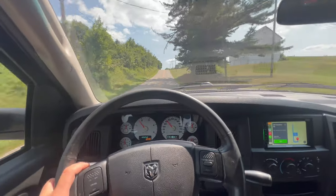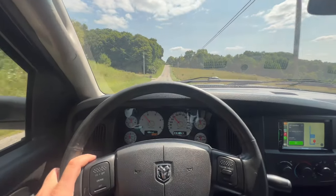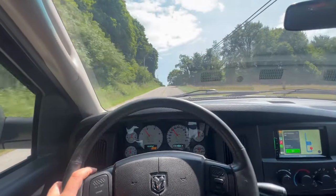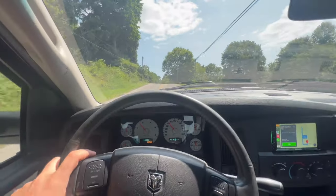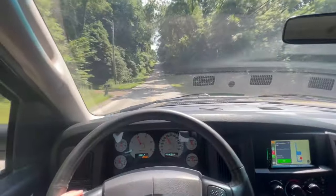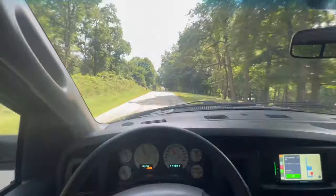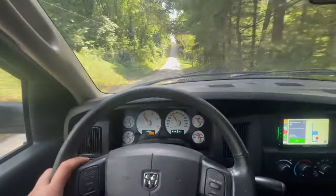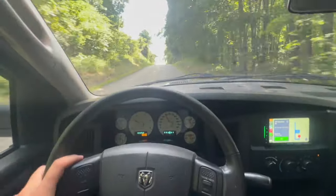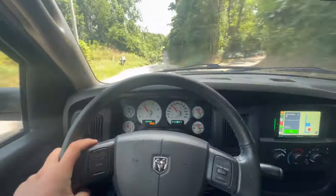Some pretty great terrain change here, up and down these hills. The camera may not be doing it much justice but it's very hilly. I've been down this road a couple hundred times throughout my childhood — just up and down, up and down, all the way down, all the way up.